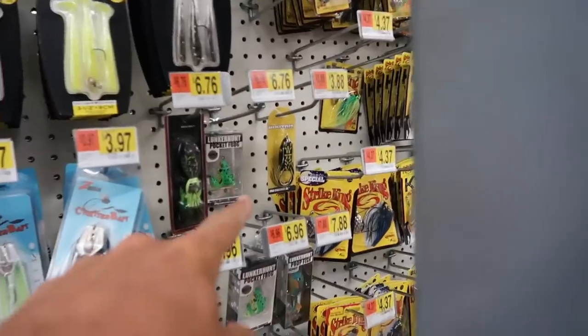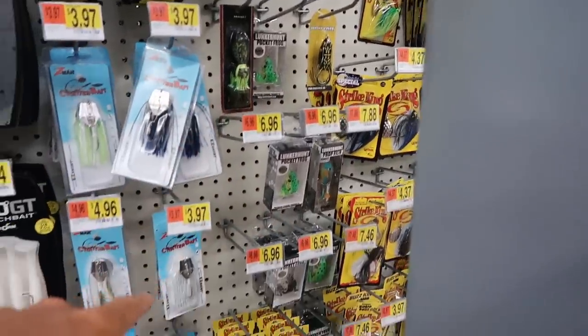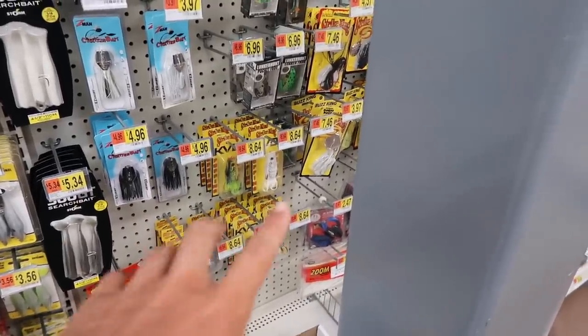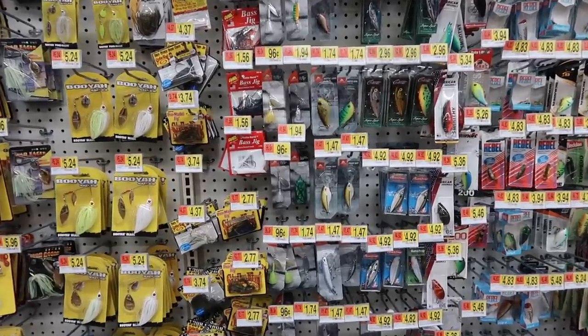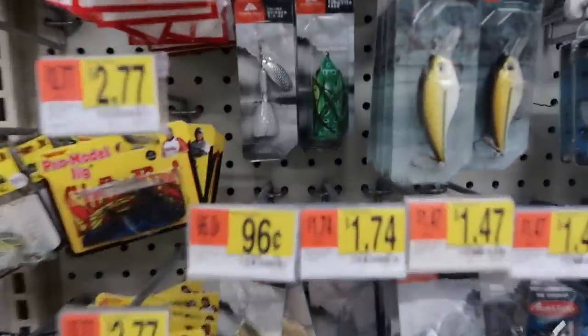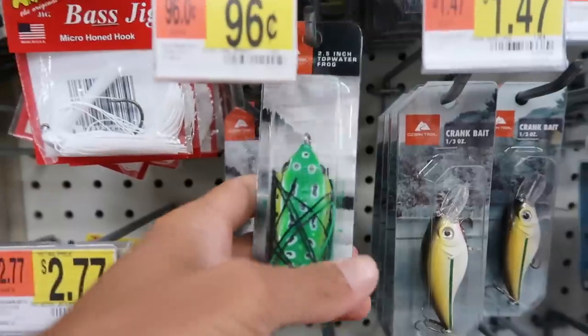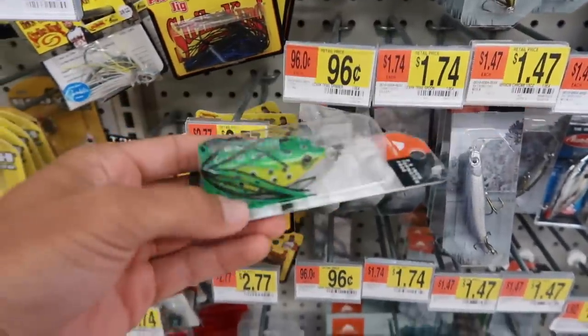What do we got here? We got some Booyahs - that one's about three dollars. We got some Lunker Hunts and an eight dollar KVD one down there - that's probably the expensive one we're gonna go with. But where are the cheap ones? I didn't think they had it but guess what - the one dollar frog right here! Oh my gosh, look at that. The old green one.